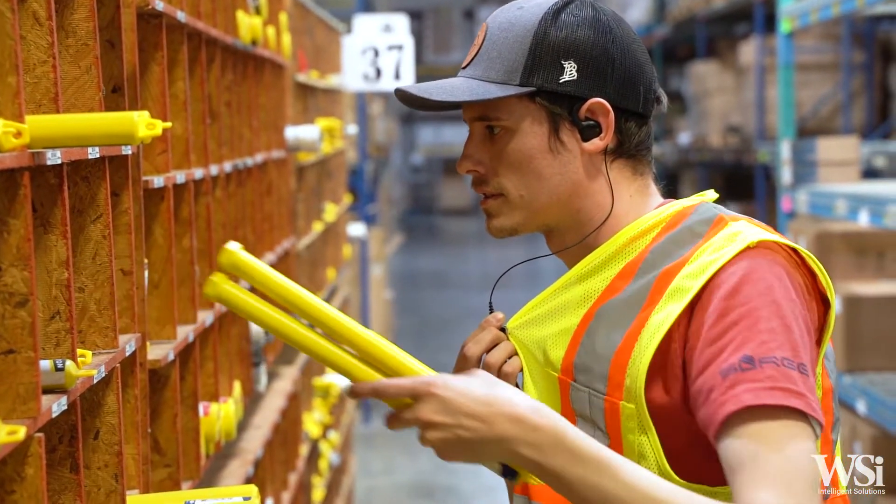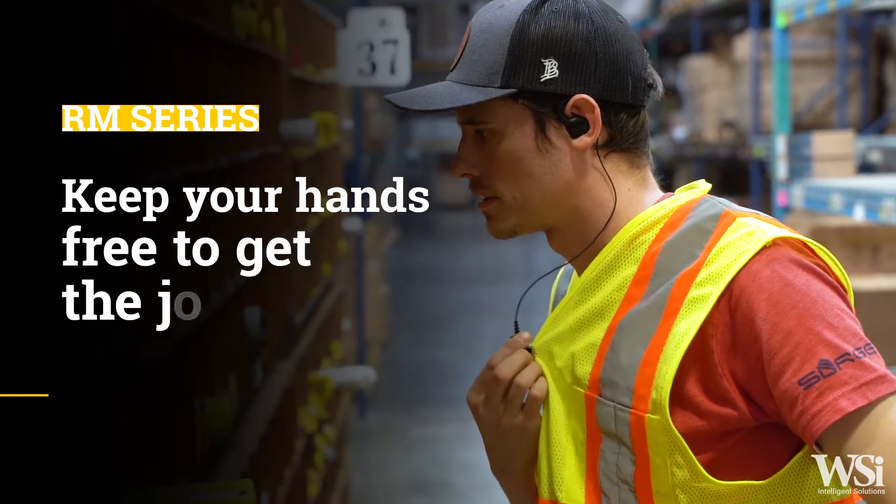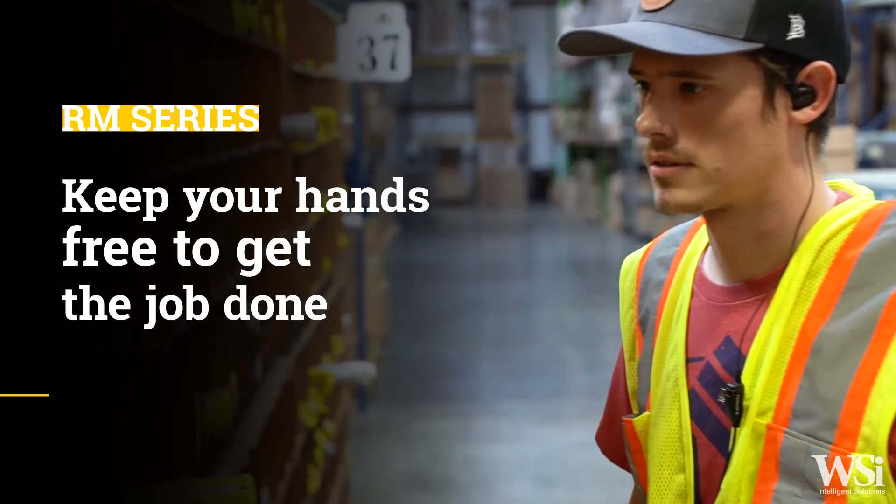Keep your focus on the job with instant push-to-talk and customized channel announcements, and keep your hands free to get the job done.